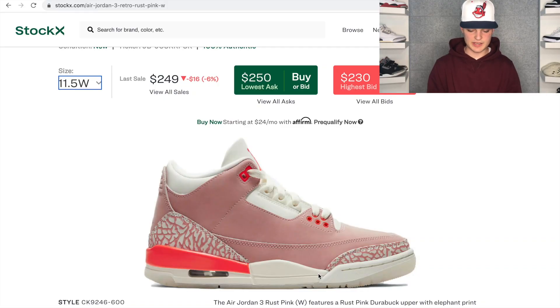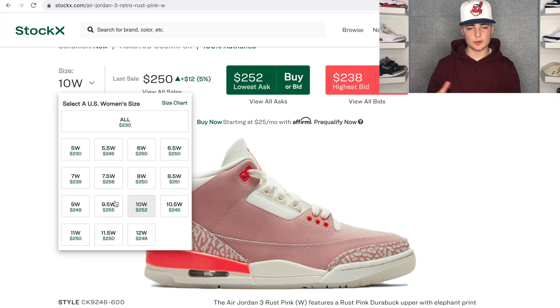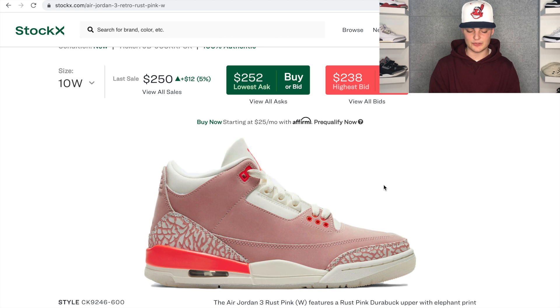Now we're going to head over to StockX to talk about resale predictions — when and how to sell to maximize profits. Taking a look at StockX, bids are currently not that high, but that makes sense because we're only about two days out from the drop. Not a lot of people are going to pay resale right now when they have a decent chance of getting retail. As for asks, they're around $250, some close to $260, and I'd expect a small jump post-drop, maybe up to $255–$260.